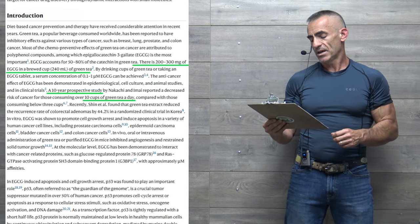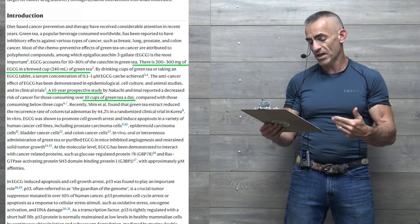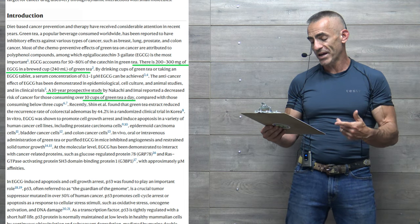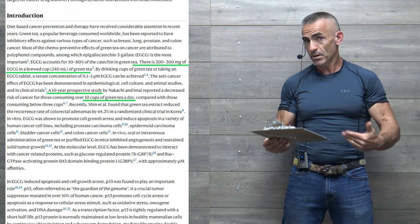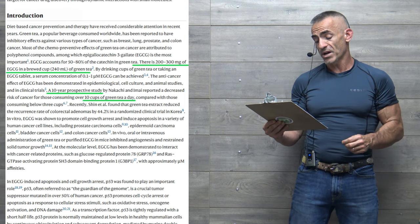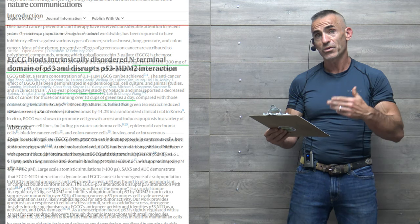In vitro, EGCG was shown to promote cell growth arrest and induce apoptosis in a variety of human cancer cell lines, including prostate carcinoma cells, epidermal carcinoma cells, bladder cancer cells, and colon cancer cells. In vivo — in a living organism — oral and intravenous administration of green tea or purified EGCG in mice inhibited angiogenesis and restrained solid tumor growth.